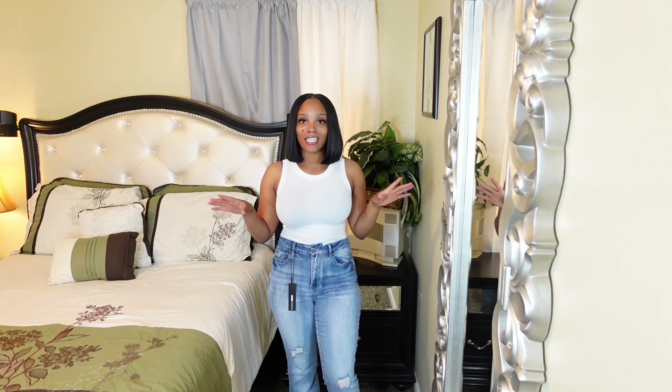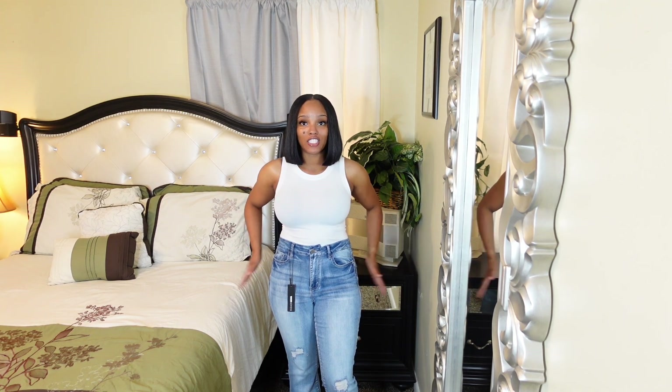Hey y'all, welcome or welcome back to my channel. I am Tamivia and today I'm going to be rating my Fashion Nova jeans with y'all on a scale of one through ten. Let's just jump right into the video.